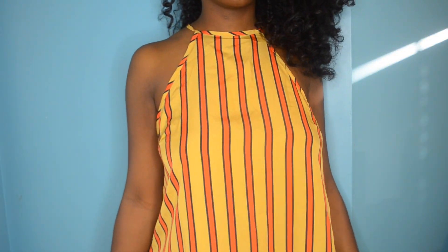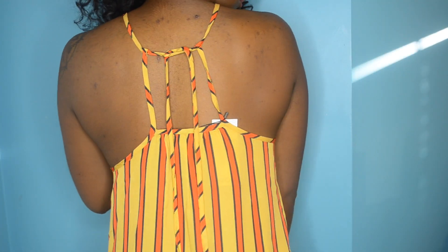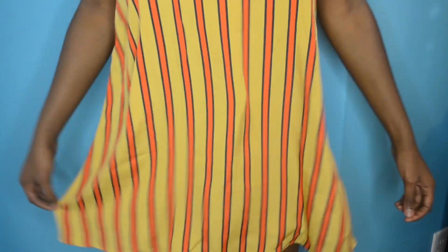Next I got this orange, yellow, and black striped little dress and it's super cute. I might have to end up wearing this as a shirt or just wear it with some shorts underneath. The material is nice — it doesn't feel cheap. If I were to compare Boohoo to something, it's like Forever 21 type material. It's not the highest quality but it's not cheap and falling apart like some other fast fashion brands.